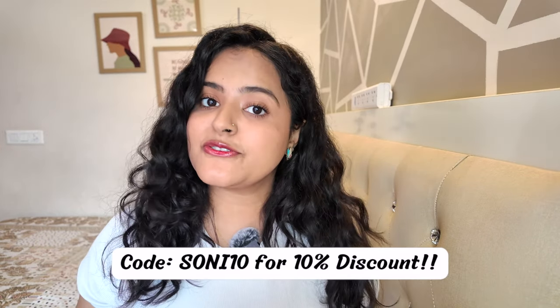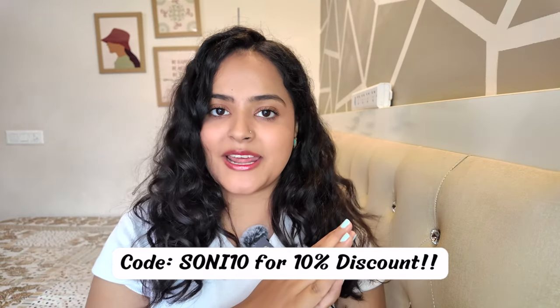My hair frizz has reduced a lot, and even after the heat styling I do for shoots, my hair never feels dry or straw-like. They are always well hydrated and super soft to touch, which I absolutely love. This brand delivers what they actually claim, so I will suggest you try these products once — and then the decision will be made, because I am sure you will not be able to stop yourself. These are the only wavy hair products that actually work for me. Even if you have straight or curly hair, they have duos for those hair types as well. You can use my code SONI10 for an additional 10% discount.